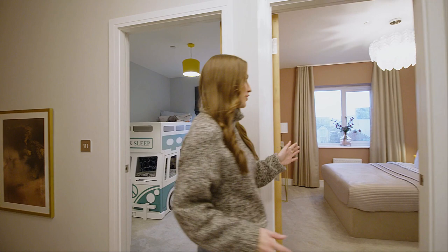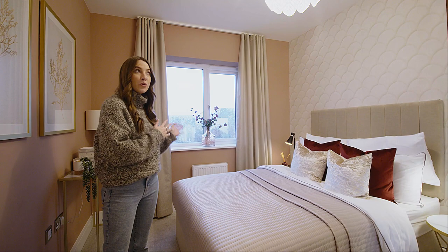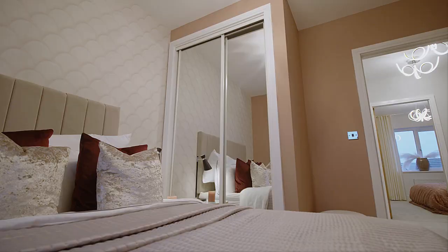Next up, we've got a double bedroom which has large windows to let plenty of natural light in throughout the day to create a really open and bright space. There's built-in storage, so you can keep all your clothes and accessories tucked out of the way, keeping your room neat and tidy. And there's even space for bedside tables either side of the bed.